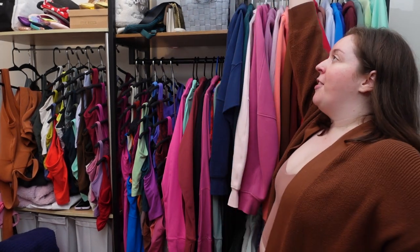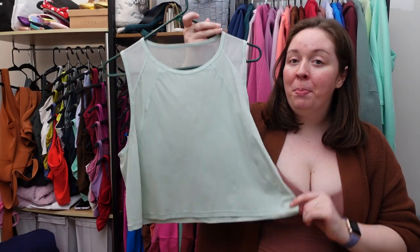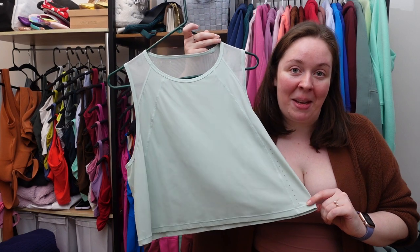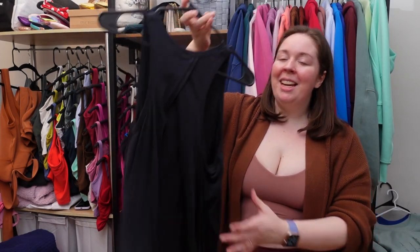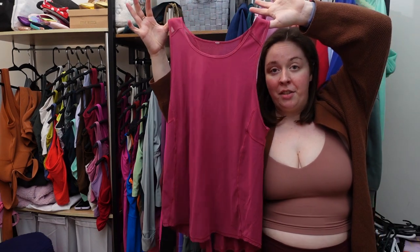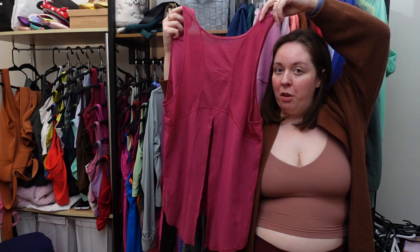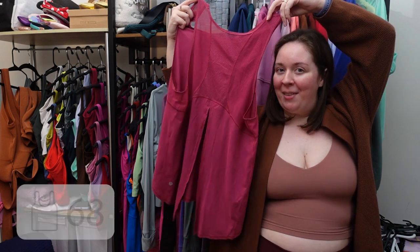We're at 179 items. Sculpt crop tank in delicate mint. All tied up tank in black. Power through tank in regatta blue. This is a variation of the Sculpt tank that ties up at the back — can't remember the name, but I think it's on Lulufanatic, so let me know in the comments if you find it — in violet red.